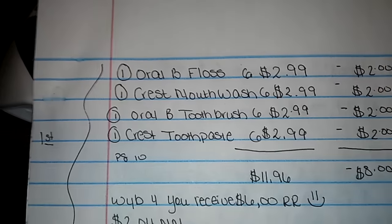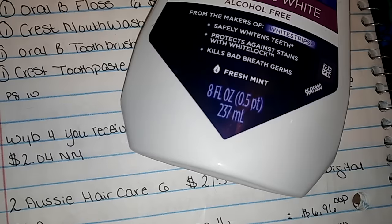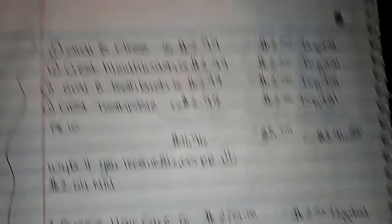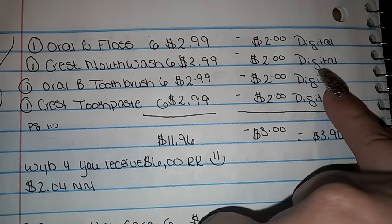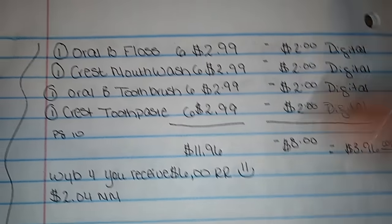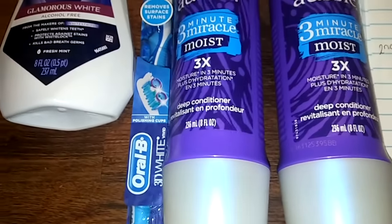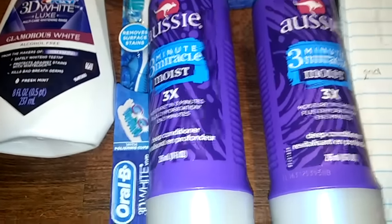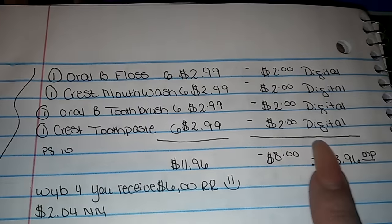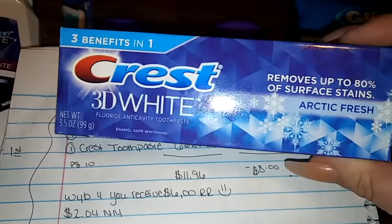I also got a Crest mouthwash. The Crest mouthwash has to be the eight fluid ounces or 237 milliliters, and there is also a $2 digital coupon on the Walgreens app. In addition to that, I decided to get the Oral-B toothbrush for $2.99 — we also have a $2 digital coupon on the Walgreens app. I also picked out a Crest toothpaste at $2.99, and there is a $2 digital coupon. It just had to be three ounces or larger.